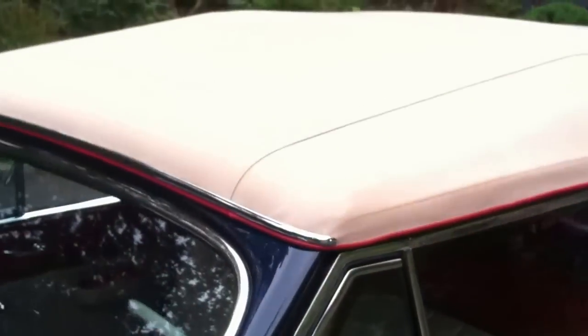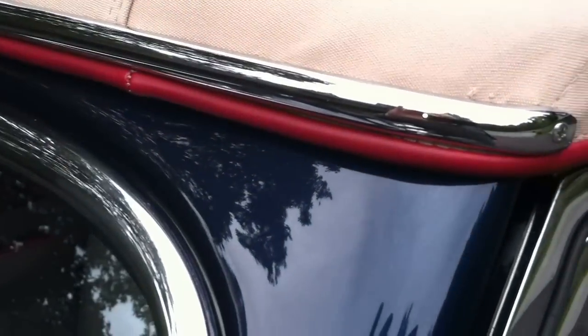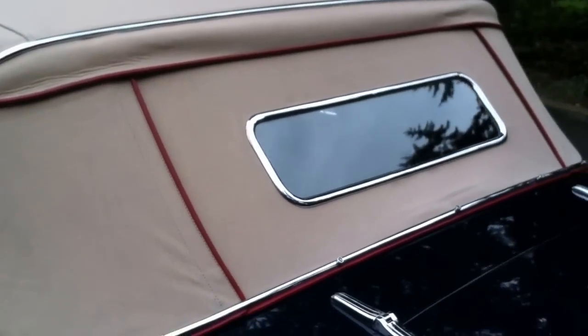The top is also excellent, and it does have the correct chrome piping along with the red leather. There is a chrome strip on the front and also on the back. The window, of course, is zippered.